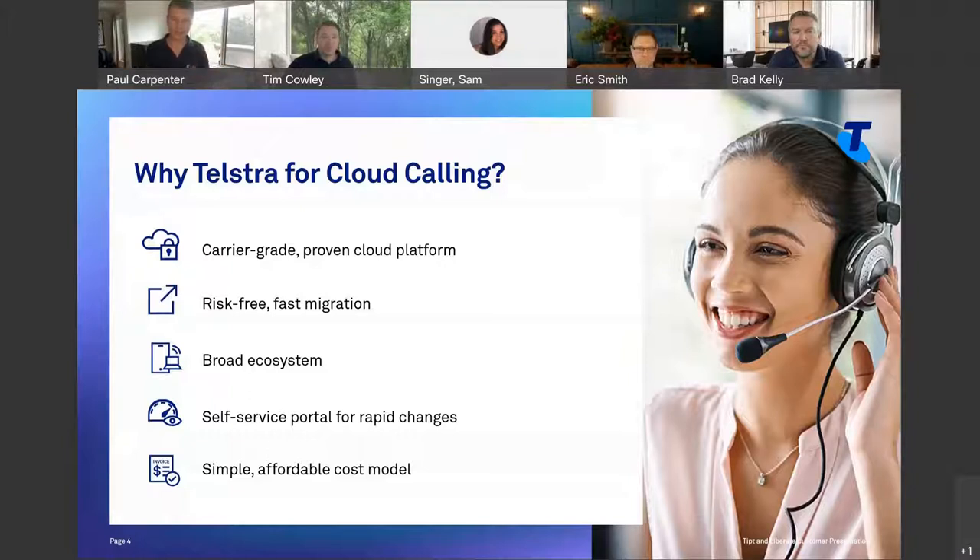Why go to Telstra for cloud calling? You may think Telstra is going to be expensive, but we've actually got a really simple, affordable model. Most of our customers take the Tippit Standard Pack at $14 per month IRP. Most then add a $10 unlimited calling plan, covering unlimited local, national, and fixed-to-mobile calls. Total cost: $24 per month. For a site with 10 users, that's $240 a month — covering your line rental, calls, and cloud maintenance. You can turn off the SIP trunk, stop paying for calls at the site, and stop paying for PBX maintenance or upgrades.